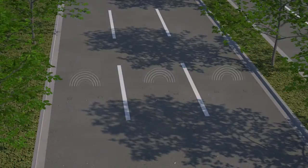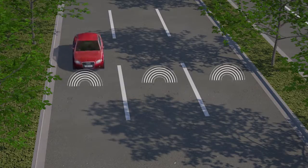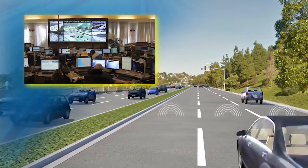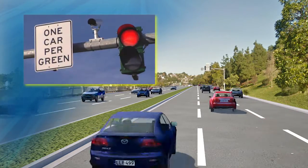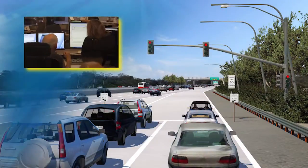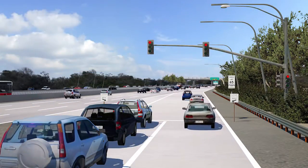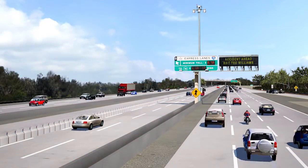The ICM system collects information from sensors that measure traffic flow along the I-15 corridor. This real-time data is monitored by operators in the Traffic Management Center, who then adjust traffic signals and ramp meters. ICM allows traffic managers to collectively gather, analyze, and share traffic incidents as they occur using ultra-fast computing systems and advanced logistical algorithms.